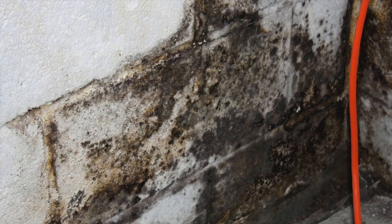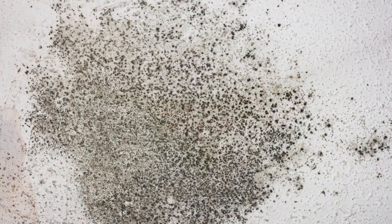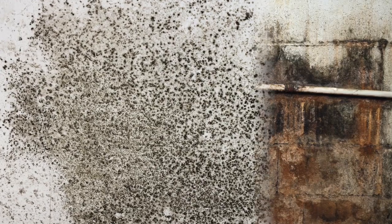Black mold looks like a fuzzy material on a surface, usually on a wall surface, almost like a little scruffy beard on a man. It has a little fuzz to it.